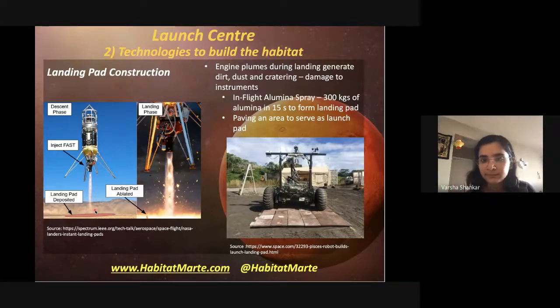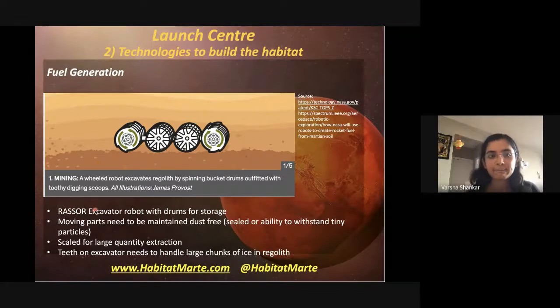For fuel generation on Mars, an ongoing project involves excavator robots with spiked wheels that dig up regolith and deposit it into drums. Ideally you'd want huge mining machines like on Earth, but transport is very difficult and Mars's lower gravity doesn't give the same benefit as Earth's gravity for large machinery. So we need smaller, lower-scale machines closer to the ground to utilize Martian gravity for excavation.